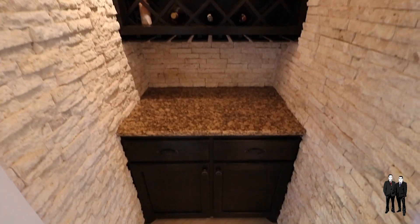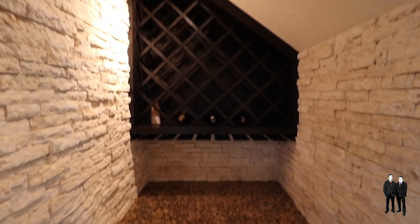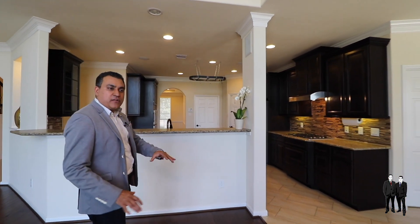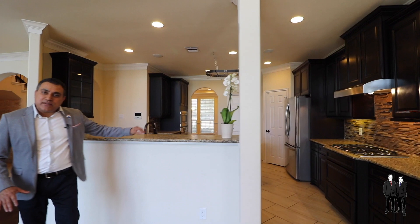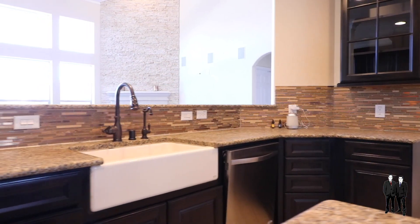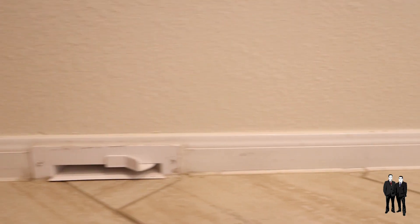Right over here we have a beautiful built-in wine cellar. We are here in the family room that has lots of natural light coming in and beautiful hardwood floors. This home has tons of options and upgrades, including the exquisite level grand countertop. The kitchen also has a farm sink and a central vacuum system, which makes it a breeze to clean the home.